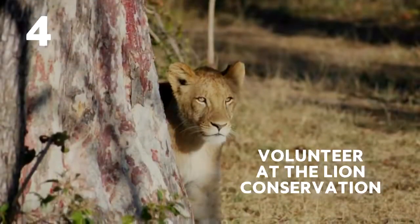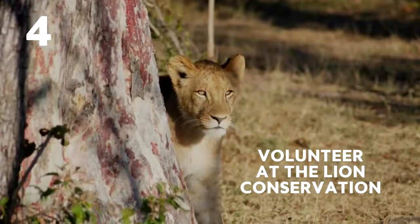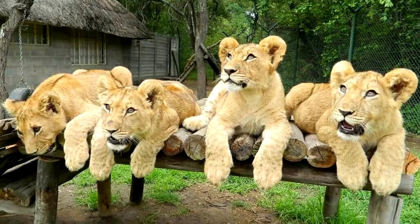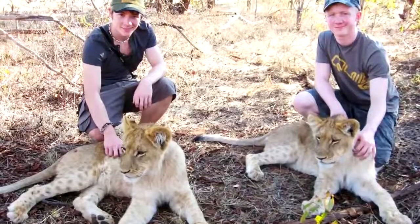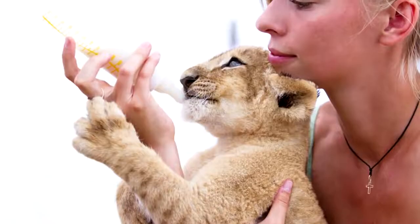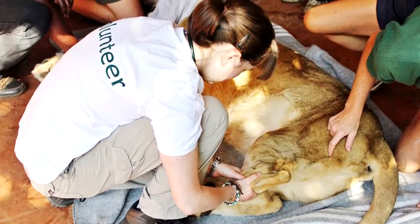Number 4: Volunteer at the lion conservation. This centre is home to a number of lions that have been orphaned, abandoned, or abused. The sanctuary allows visitors to take care of them, prepare their meals, feed them, clean their enclosures, and assist them with veterinary care.